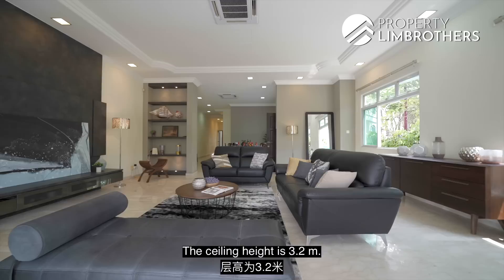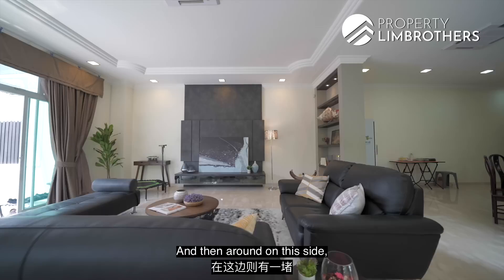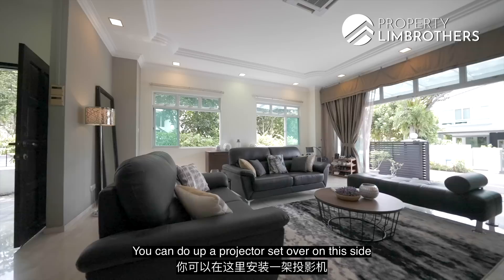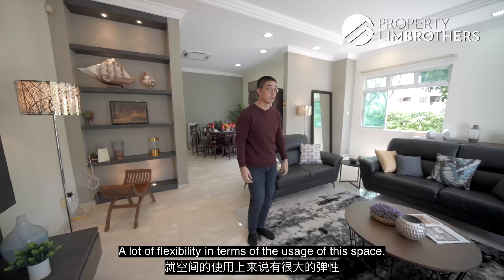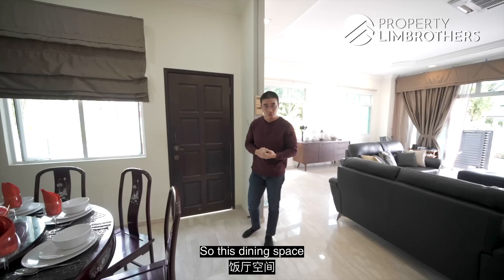Stepping into the house, you can already see the expanse of the living room. The ceiling height is 3.2 metres, the width is 6.6 metres, and the depth is about 6.2 metres — large enough to accommodate a seven or eight-seater U-shaped couch, just like the current setup. The TV feature wall is already built in on one side, and you could set up a projector that displays on the full white wall. There's a lot of flexibility in terms of how this space can be used.